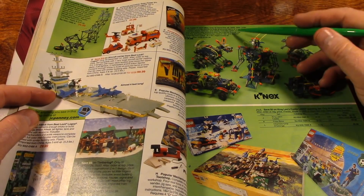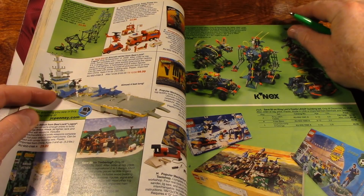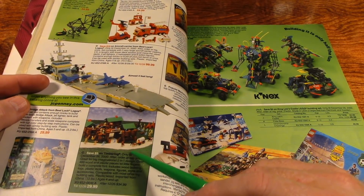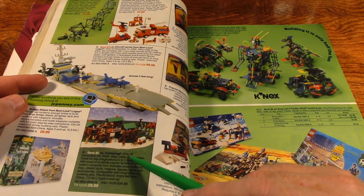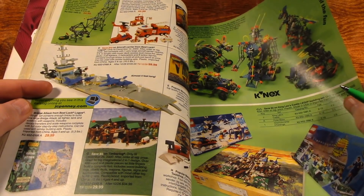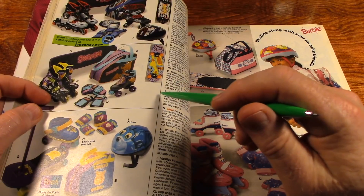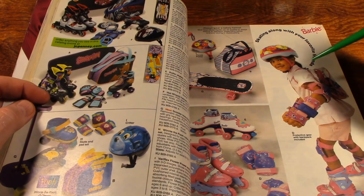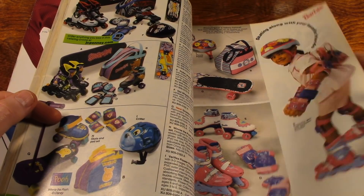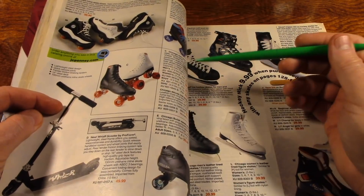Connects, Legos, and some Lincoln Logs — or they call them Timber Logs here, I guess that's an off-brand. And roller skates, inline skates, and skates for the roller rink.